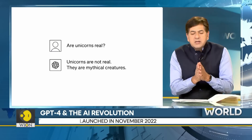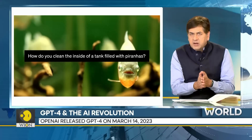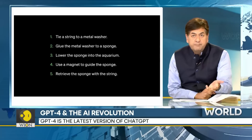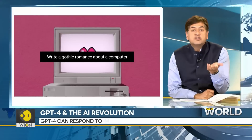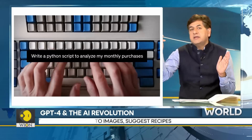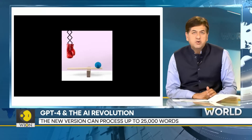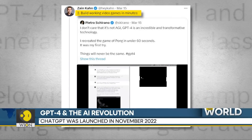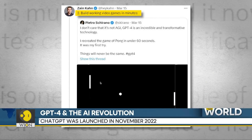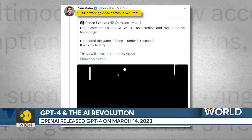But that is just the starting point. In the last two or three days, the things that people have done with it — here is one of the threads that breaks it down. You can turn your scribbles into apps and websites. Write something on a napkin and GPT-4 can convert it into a website. You can also ask GPT-4 to build a video game — you no longer need a coder. GPT-4 built a Pong game in minutes.